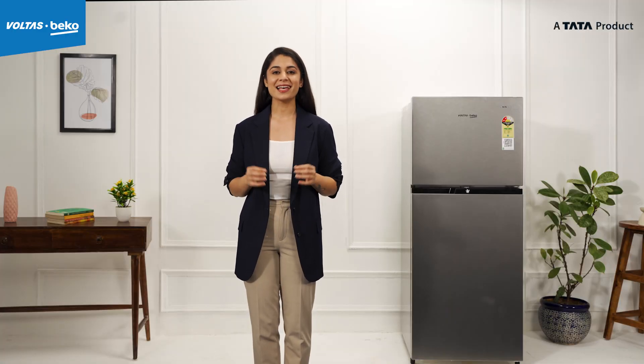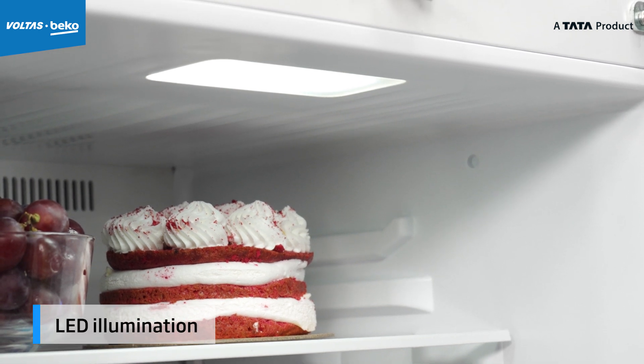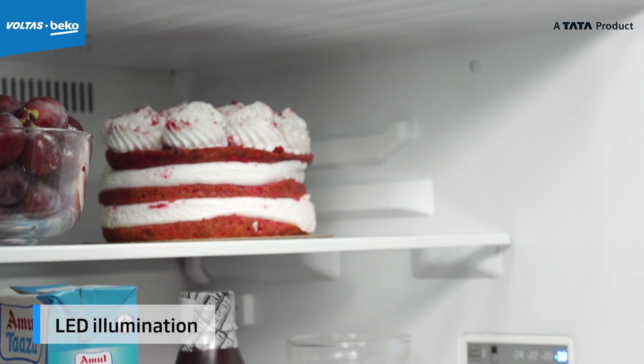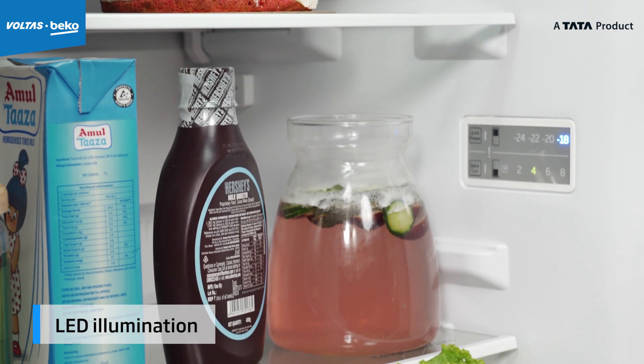It will be great to store dips, jams, and even pickle jars. This refrigerator is also equipped with LED illumination that not only provides better visibility inside the refrigerator, but makes it look good from the inside too.